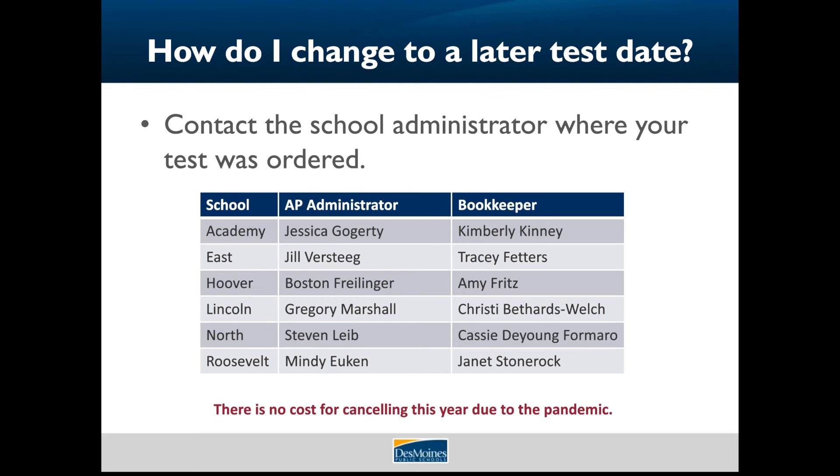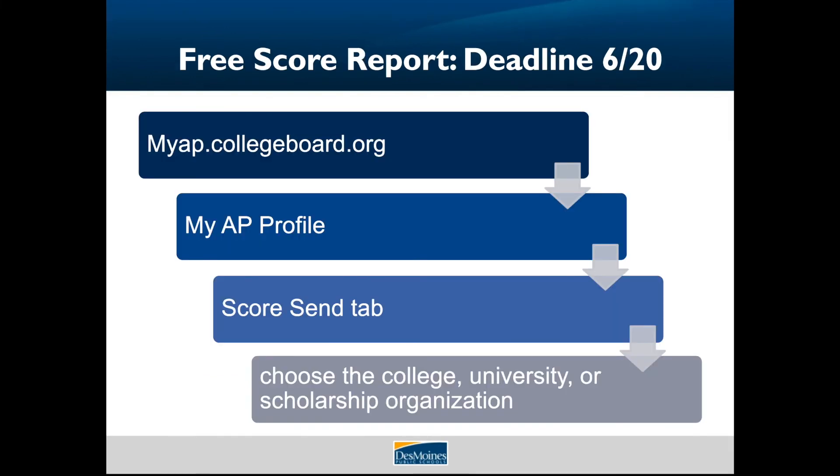There is no cost to you or the school if you cancel your exams this year because of the pandemic. If you want to cancel, please contact the AP administrator where your exam was ordered. Every year, students can send their scores for free to the university, college, or scholarship program of their choice.